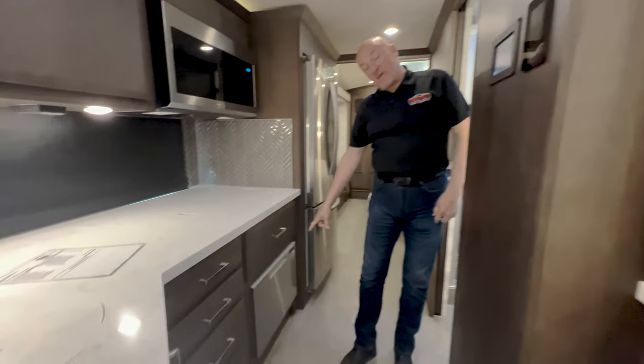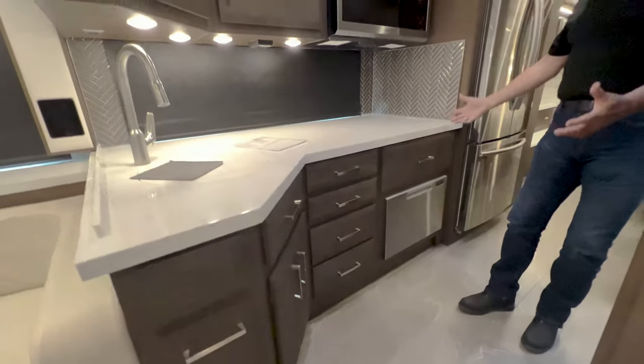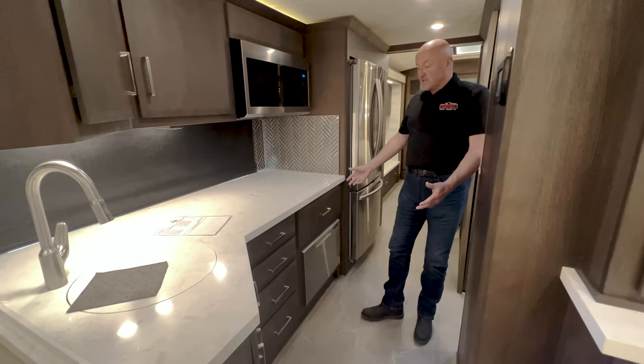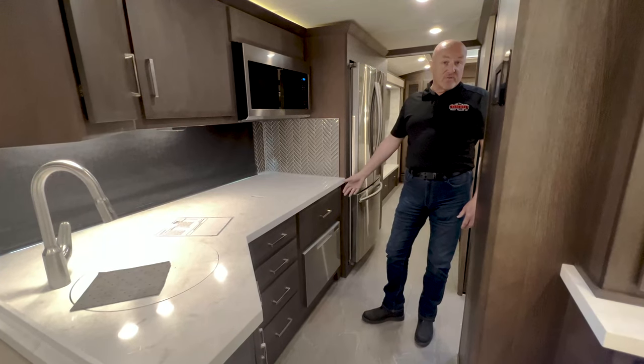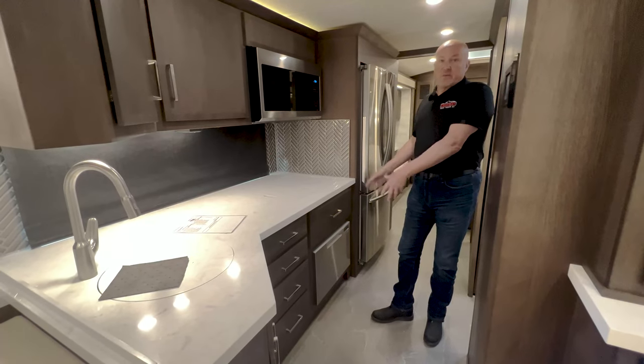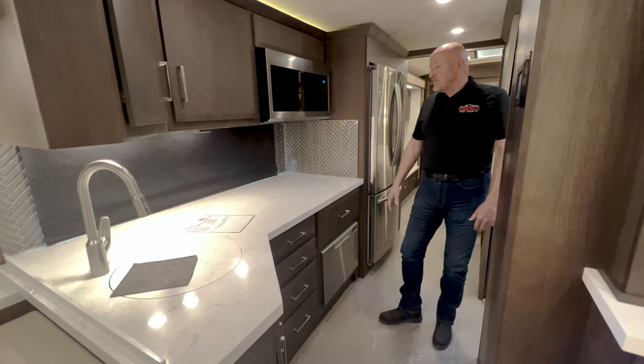We're equipped with a dishwasher here. Some people don't see a need for a dishwasher in an RV and would rather do things by hand or use it as storage space. Others would prefer to have the dishwasher so they can tuck things away and get on with their activities.